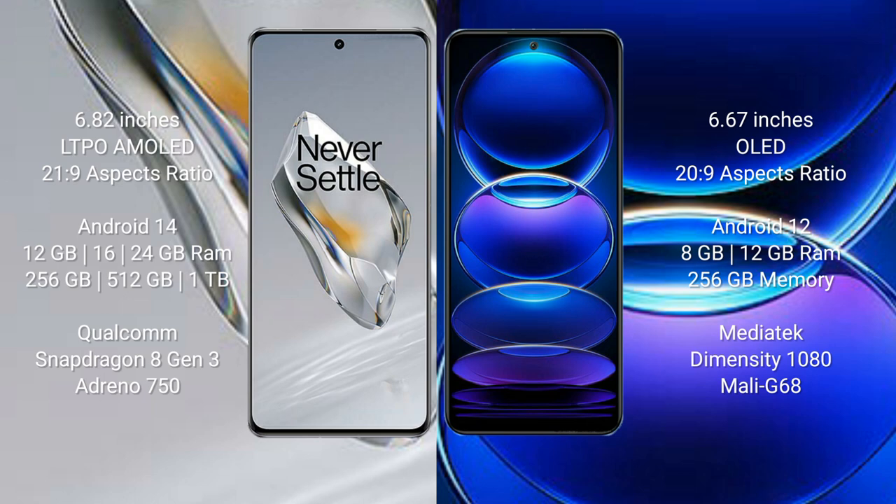The OnePlus 12 runs on the Android 14 operating system, while the Redmi Note 12 Pro+ runs on Android 12. The OnePlus 12 comes with 12GB, 16GB, or 24GB RAM and 256GB, 512GB, or 1TB internal storage, with a Qualcomm Snapdragon 8 Gen 3 processor and Adreno 750 GPU. The Redmi Note 12 Pro+ comes with 8GB or 12GB RAM and 256GB internal storage, with a MediaTek Dimensity 1080 processor and Adreno 668 GPU.